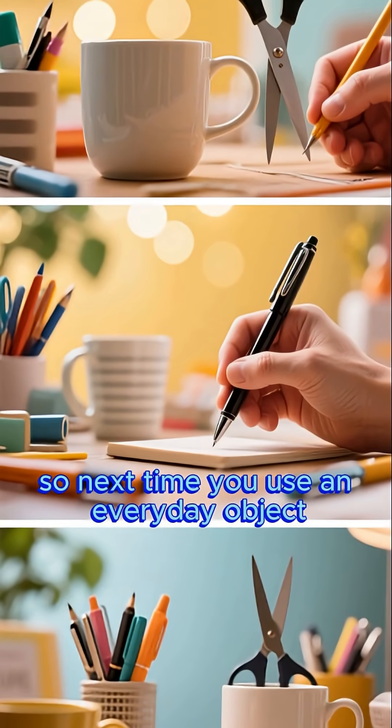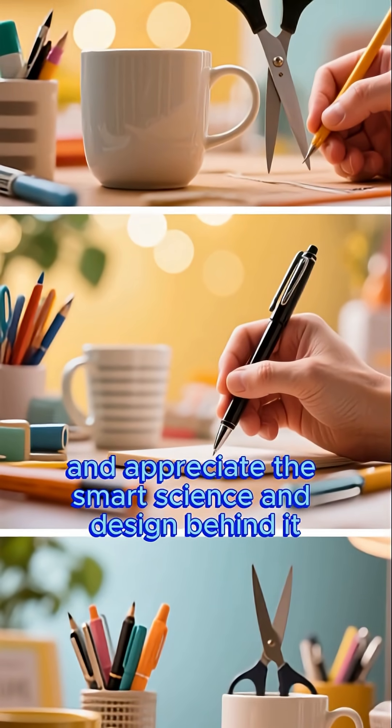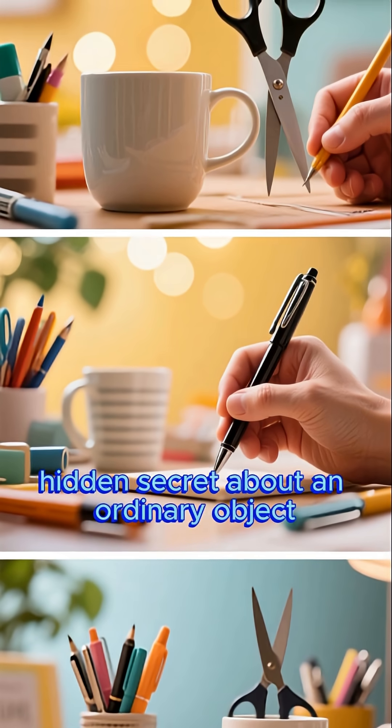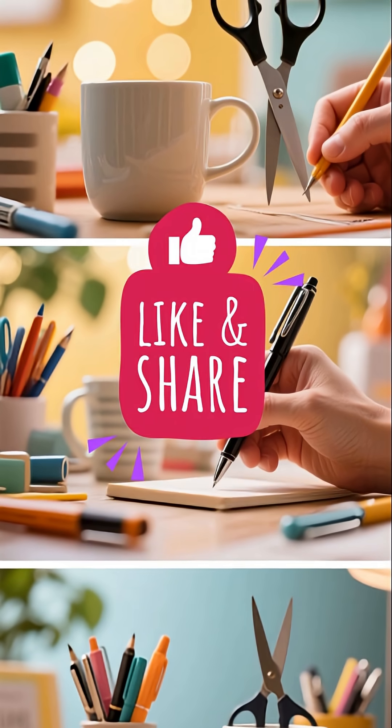So next time you use an everyday object, pause and appreciate the smart science and design behind it. What's your favorite hidden secret about an ordinary object? Share below.